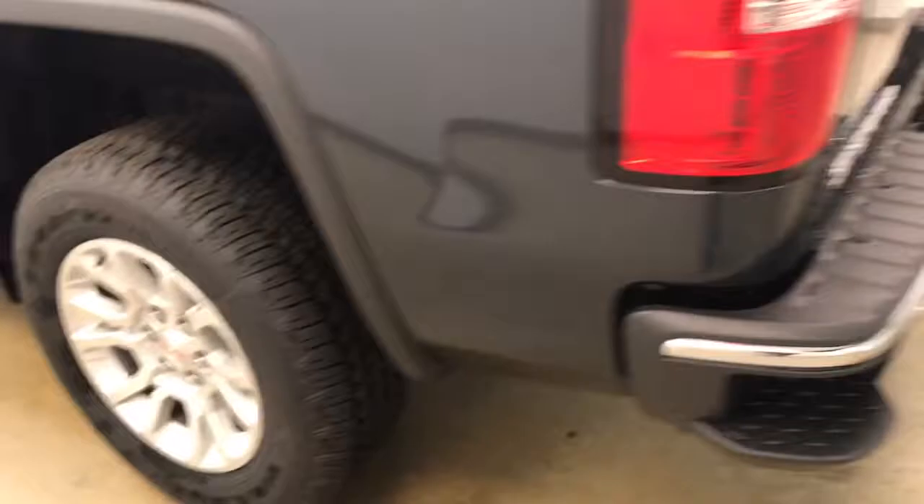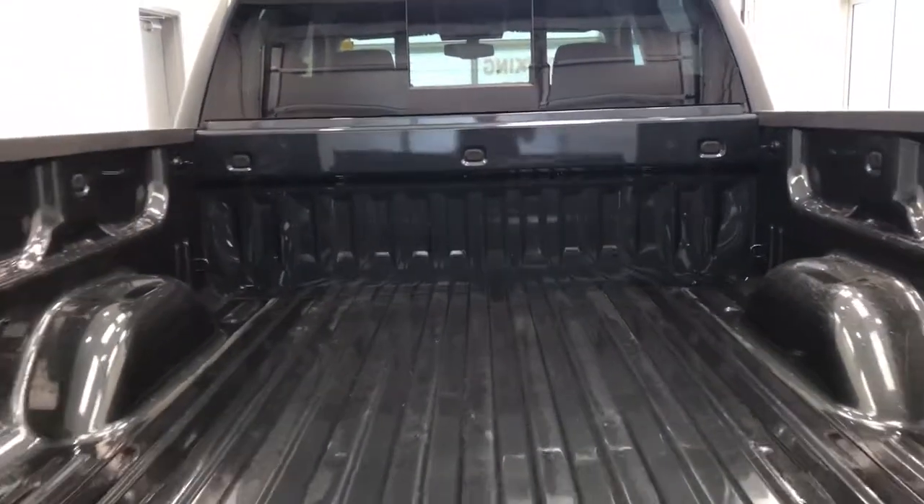This vehicle comes equipped with 17-inch alloy rims, tailgate step, rear parking assist, back-up camera, and a lot more cargo space.